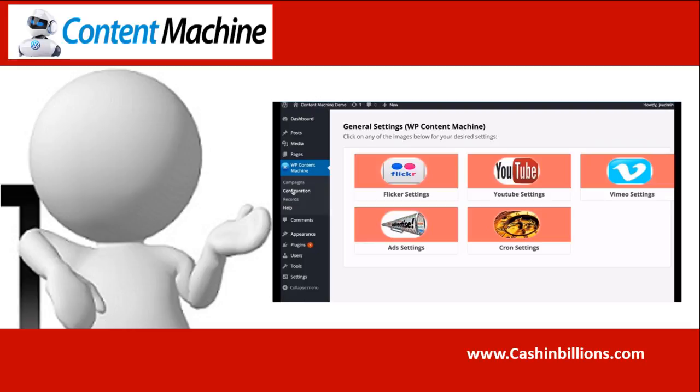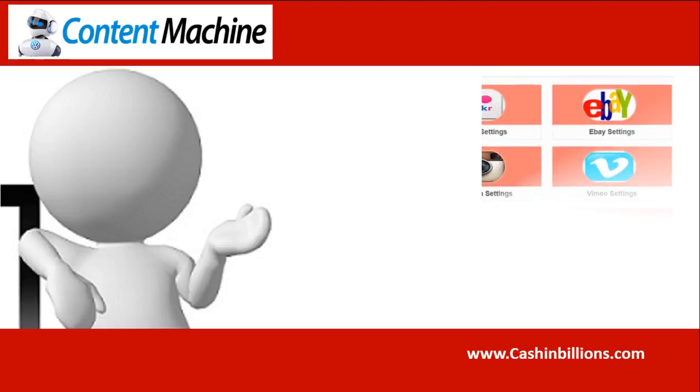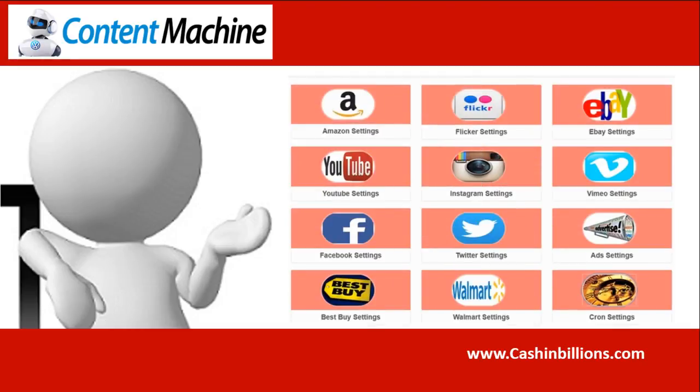The front end allows you to pull content from top authority sources: text content from Ezine Articles, videos from YouTube and Vimeo, images from Flickr, and content from RSS Feeds. OTO1 allows you to add unlimited affiliate products from Amazon, eBay, Walmart, Best Buy, and content from Twitter, Instagram and Facebook.